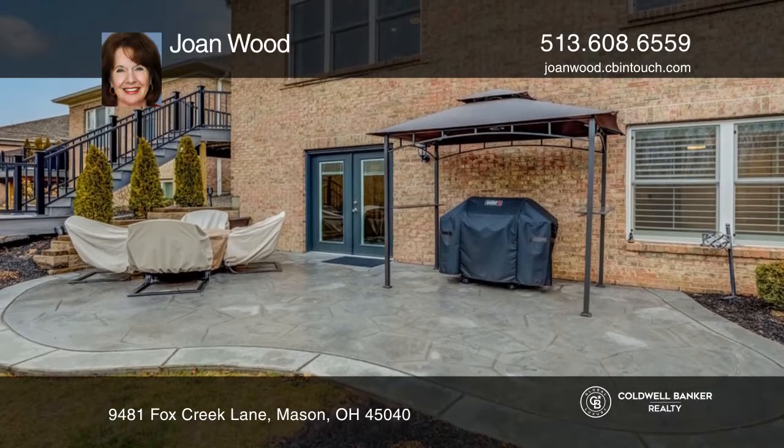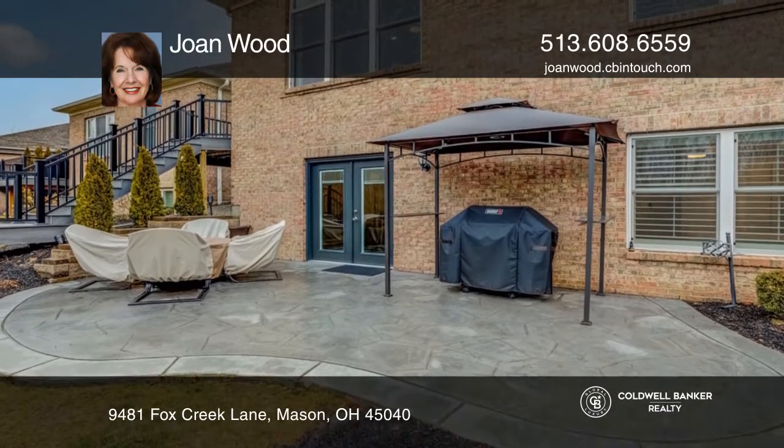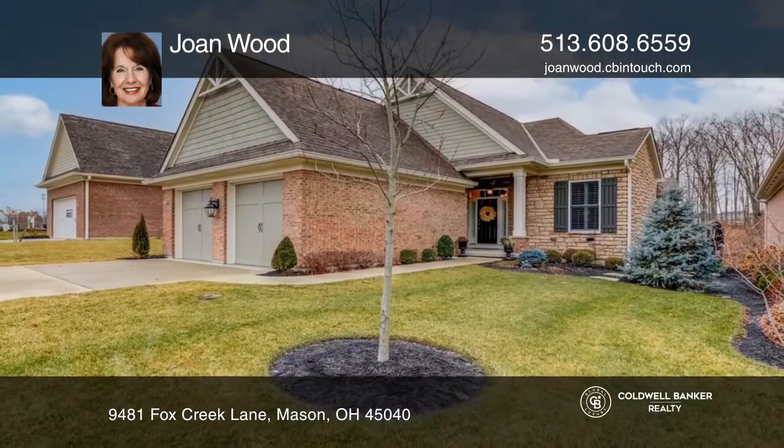It includes a two-car garage, deck, and a large patio. Schedule a showing with Joan Wood today.